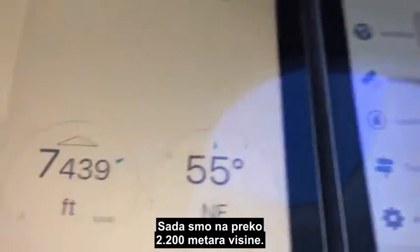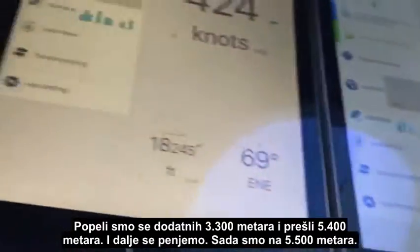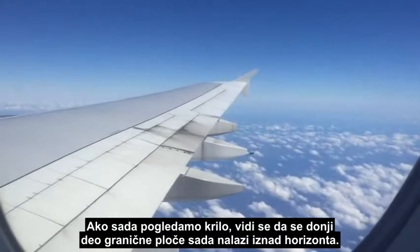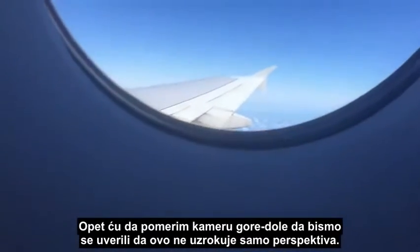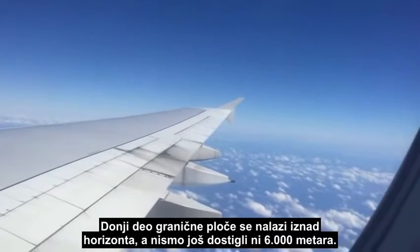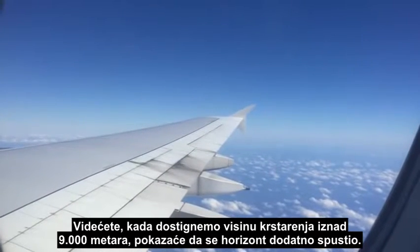Now just over 7,000 feet altitude, and we've now climbed about another 11,000 feet. We're just passing 18,000 feet — 5,500 meters — still climbing. If we look at the wing now, you'll see the lower part of the winglet is now above the horizon. At lower altitude it was actually just intersecting the horizon. I'll move the camera up and down to make sure it's not just perspective causing this. The lower part of the winglet is above the horizon and we're not even at 20,000 feet yet — so once we get to the mid-30s cruising altitude, the horizon will have dropped even further.